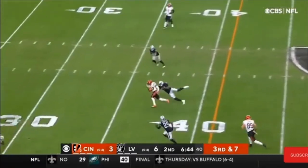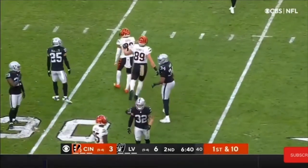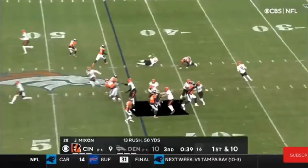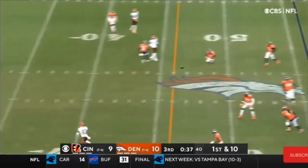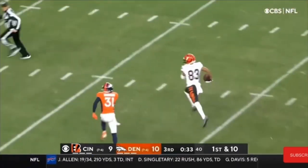Burrow, short drop, gets rid of it on time for a first down. Burrow zips it in there to Tyler Boyd — they're calling their game right now. Burrow lays it out there, caught by Boyd, makes a move upfield. Tyler Boyd looking for the angle.